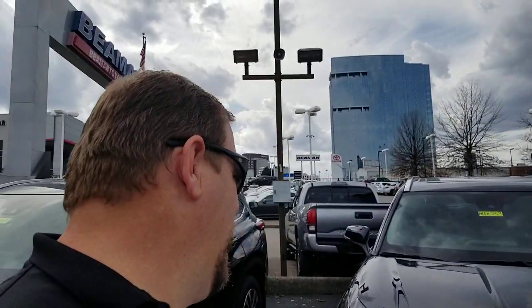Hey guys, Steve Welch here at Beama Toyota in downtown Nashville. Beautiful day here in Nashville. I'm coming to you with another list I put together to help you guys know which car is right for you and differences on different generations and model years. I'm standing in front of the 2021 Highlander, and I'm going to show you 25 things you might not know about the Highlander — both current and previous generations.